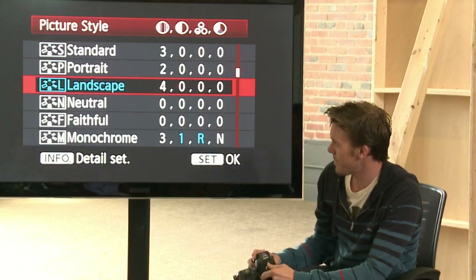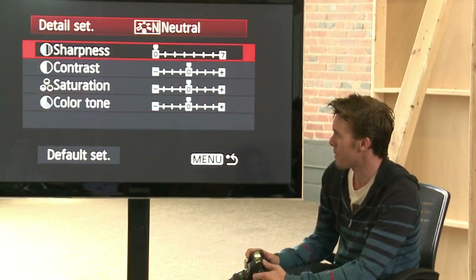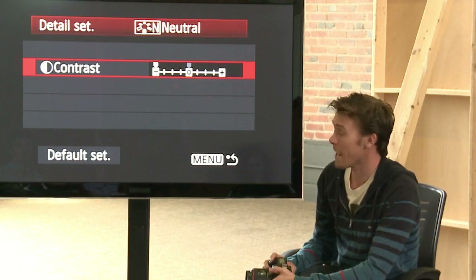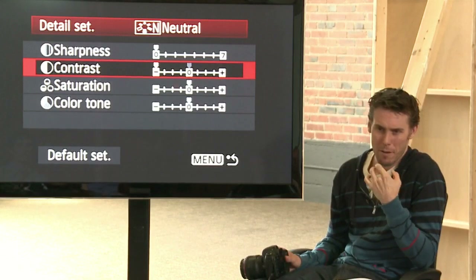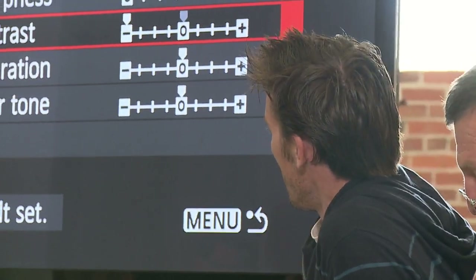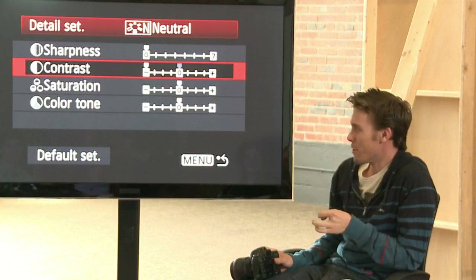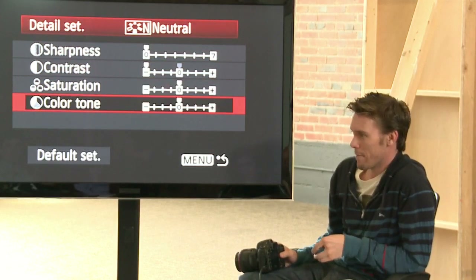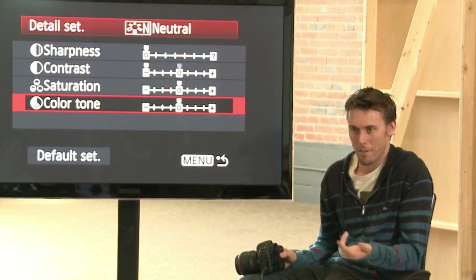For picture style, we set it on Neutral, then you have to click Info to activate the picture style settings. We set the sharpness all the way down to zero and the contrast all the way down to negative. That'll basically give you something that resembles a log-S or log-C curve — that really flat image to get the most dynamic range you can possibly get out of the 5D, so you can draw it back on in post. You can leave the saturation the same, unless you're shooting with the Technicolor profile.